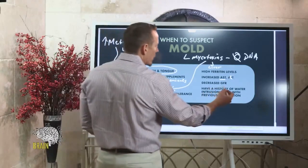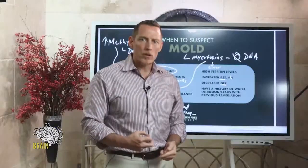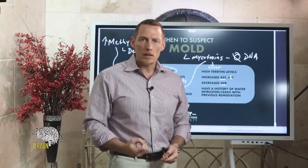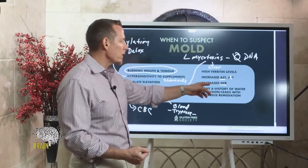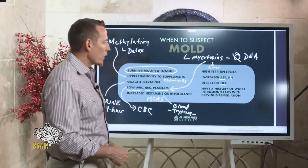Another issue is a decreased GFR — glomerular filtration rate. This is a marker that the kidneys are slowing down and their function is reducing. This is common because some mycotoxins can directly damage your kidneys, reducing their ability to filter. GFR measures that kidney filtration rate.